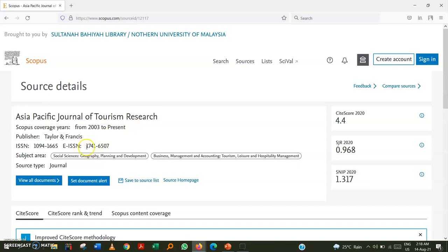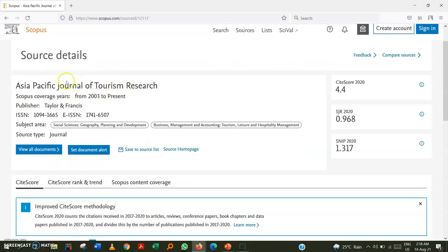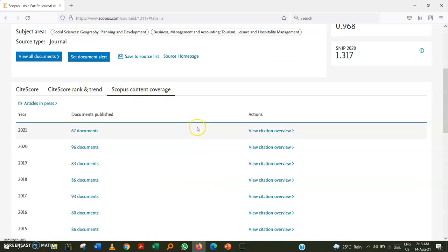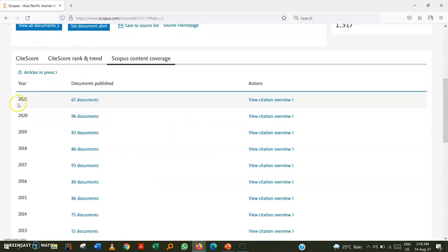Also verify the ISSN number matches what is provided on the journal's website. Then scroll down to see that Scopus is regularly including papers from this journal. For example, in 2021 already 67 documents were included, and in 2020 already 96 items were included in the database.